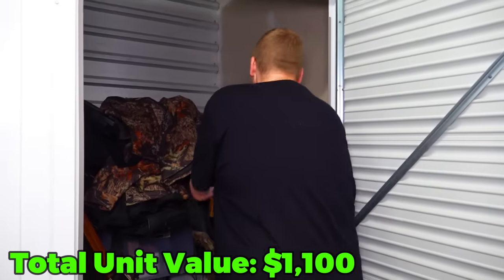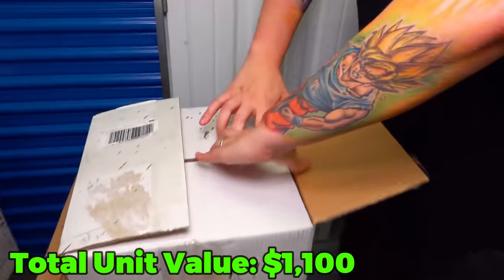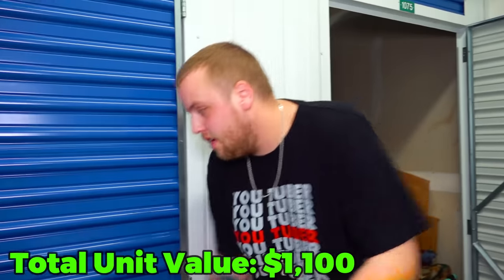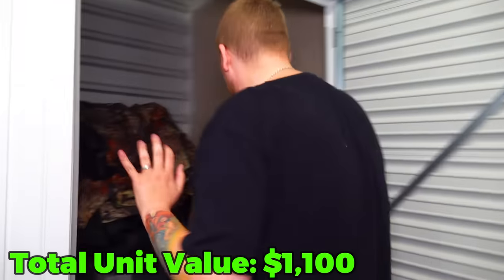This looks like it's another one of whatever those medical things are. I don't know what those things are - if somebody could help me out in the comments, that would be greatly appreciated because I have no idea if those are worth money or not.